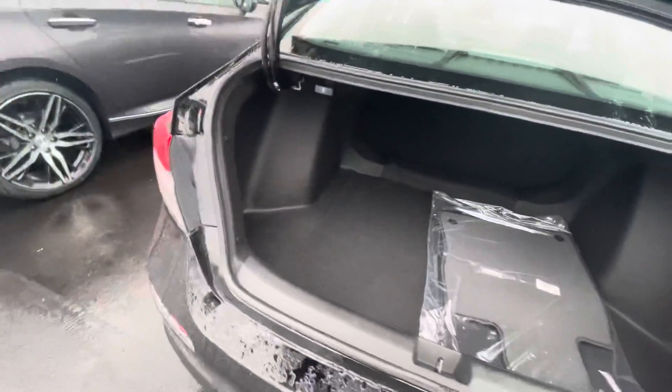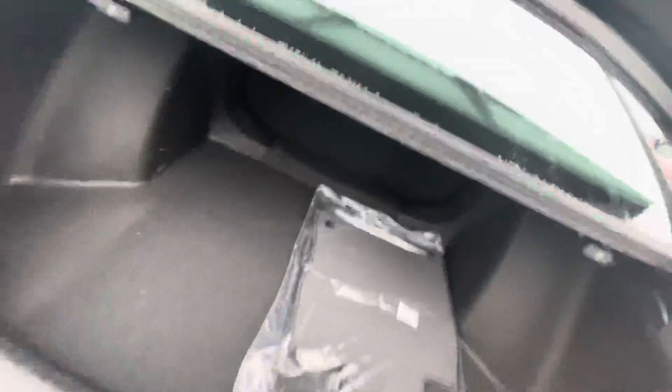Trunk space is huge, floor mats come with it, spare tire's underneath, and that folds down as well.